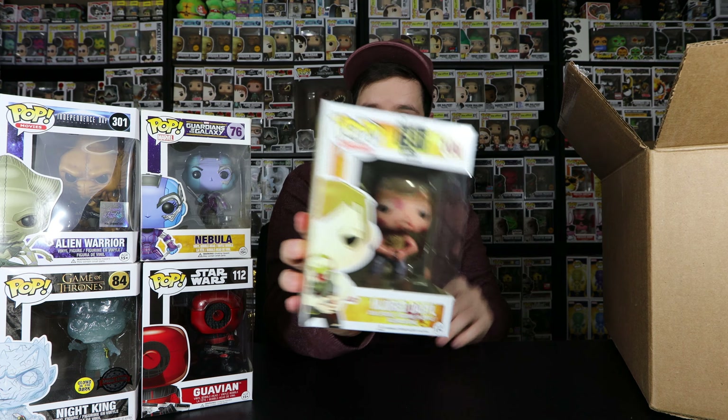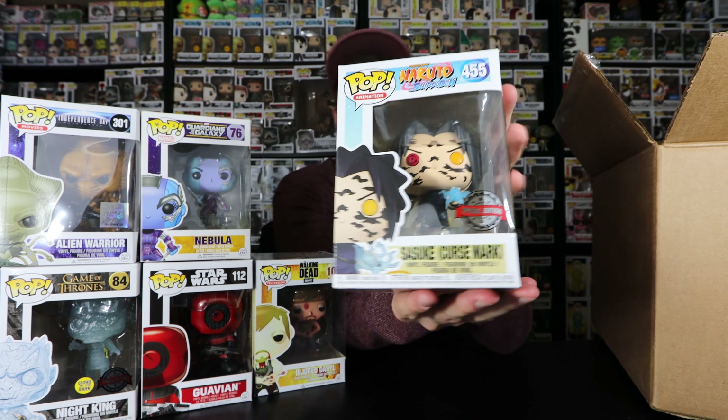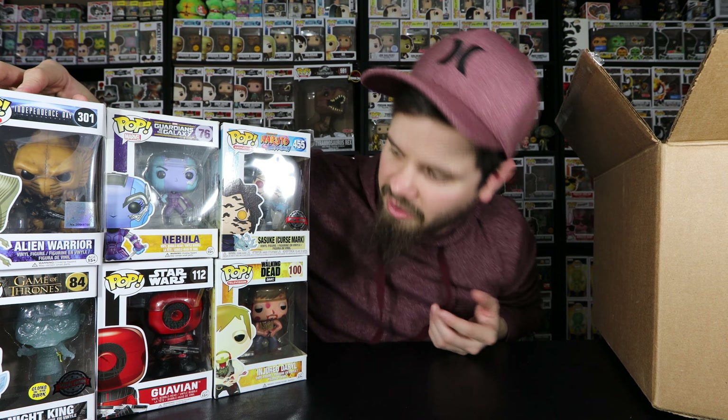I think we are down to the last 4-inch normal pop. Let's see what we get. I don't think I have pulled this one. This one is a Naruto Shippuden Sasuke Curse Mark. I haven't watched Naruto — I'm not a huge anime person. I do pull a lot of anime and they end up going to my girlfriend. There we have Curse Mark Sasuke. It doesn't appear to have too much damage, but the back has a lip where it's kind of peeled away just a little bit. I'll probably end up keeping this one. The Independence Day one isn't really expensive, but I do know the Night King has some value.